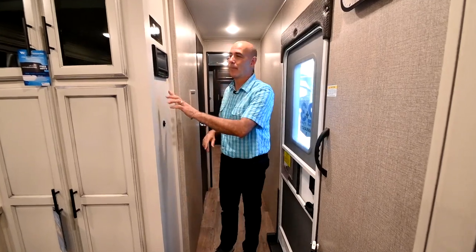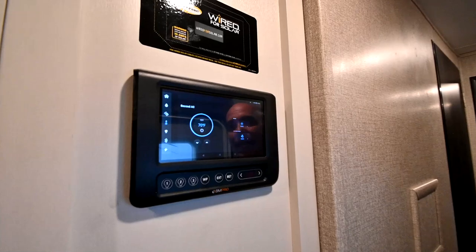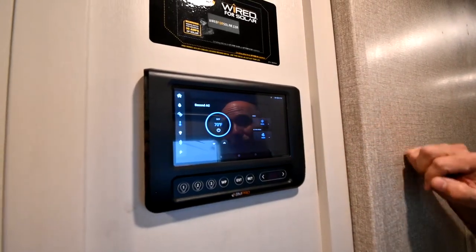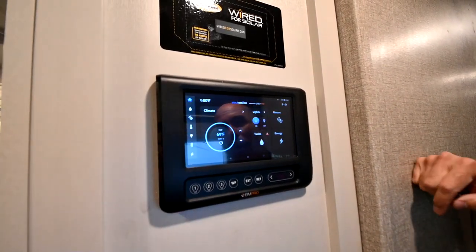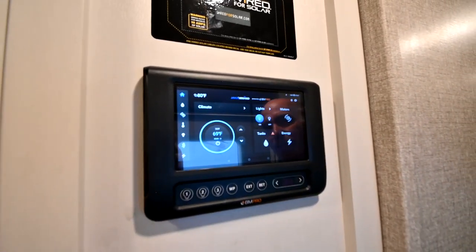Now we're inside the Eagle 330 RSTS, and I want to point out the BM Pro control panel here. This is a touch screen — touch it to wake up. All of our controls are right here. From the home screen, we have climate control, lighting, the motors, the tanks, and energy usage.